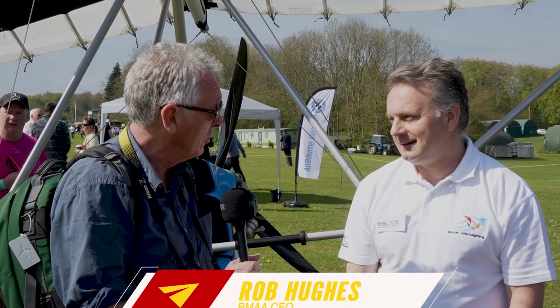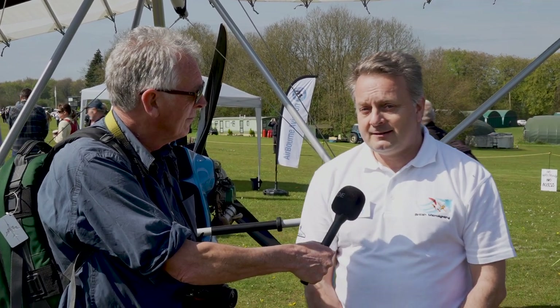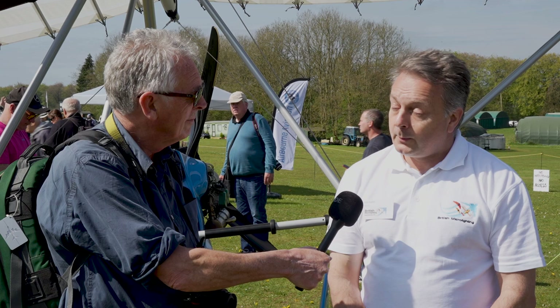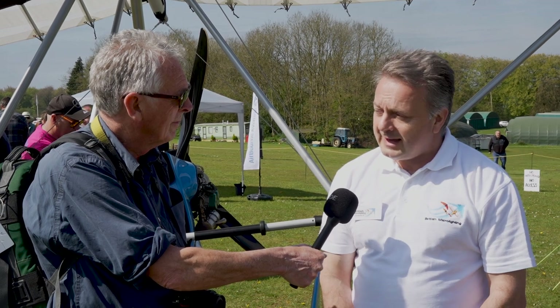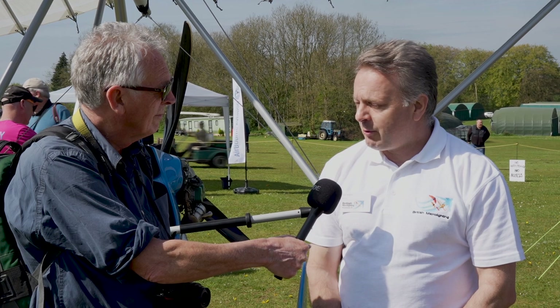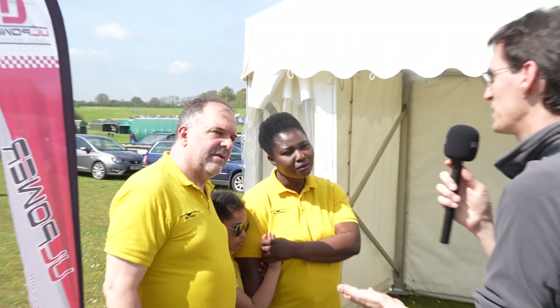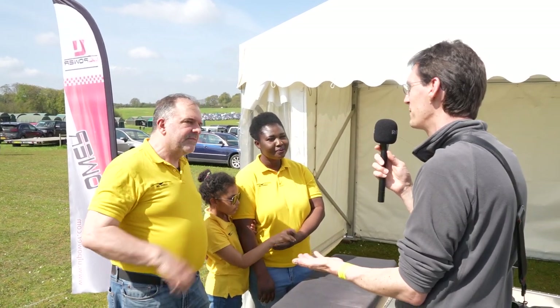I'm here with Rob Hughes, CEO of the BMAA. Not only is this a great show, but it's also the weekend of the BMAA AGM. What's really exciting this year is the 600 kilo market — it's taken hold and there's plenty of 600 kilo aircraft here where there were only a few last year. The BMAA are absolutely flying through 600 kilo approvals — we've now got 15 either new aeroplanes or modification approvals such as the Skyranger 600.